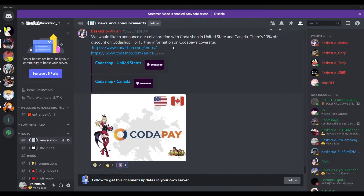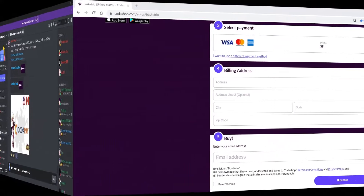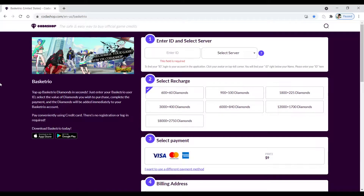It's a new way to buy diamonds. I'm gonna be buying a little bit, just to test it out and show support for their new partnership collaboration. Here's the shop — it's called Coda Shop. 'Top up Basket Trio diamonds in seconds: just enter your Basket Trio user ID, select the value of diamonds you wish to purchase, complete the payment, and the diamonds will be added immediately to your account.' Pay conveniently using credit card. There's no registration or login required.